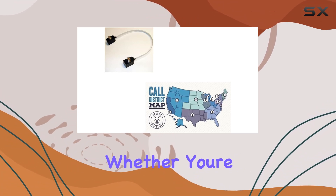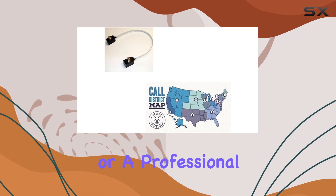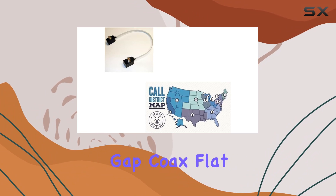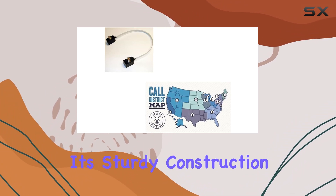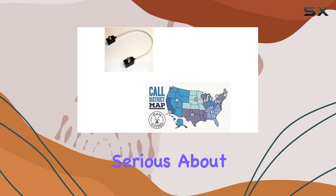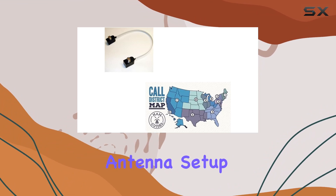Whether you're a ham radio enthusiast, an avid CB operator, or a professional in need of reliable antenna connections, the Comet Window Gap Coax Flat Jumper delivers. Its sturdy construction and impressive performance make it a go-to choice for those serious about optimizing their antenna systems.